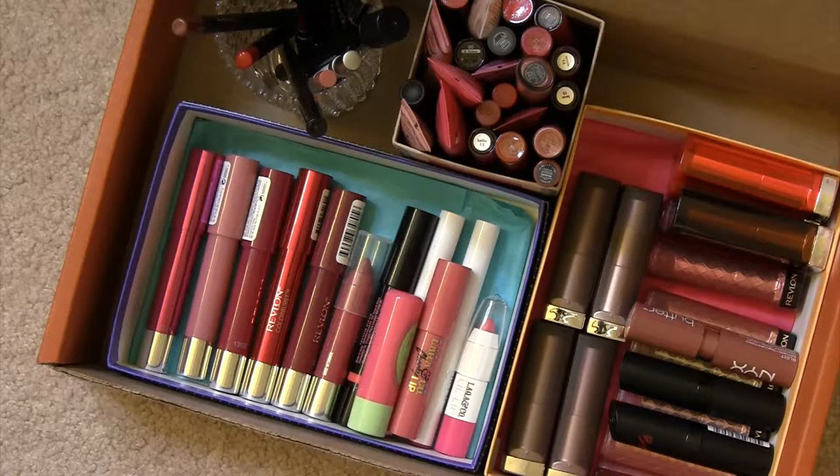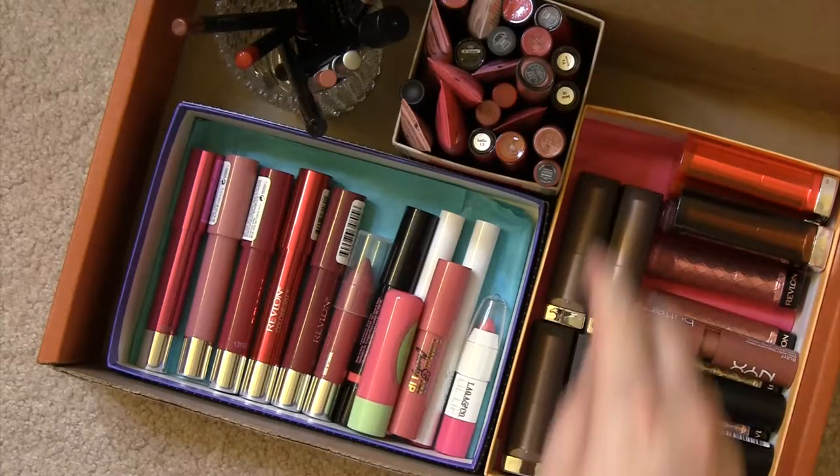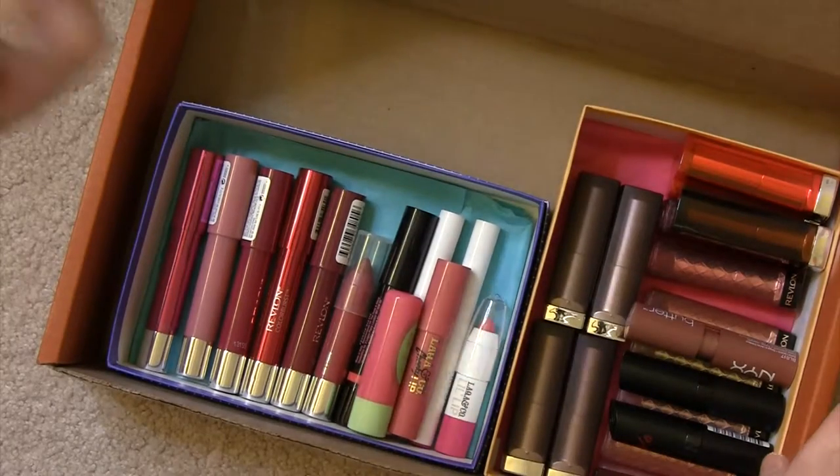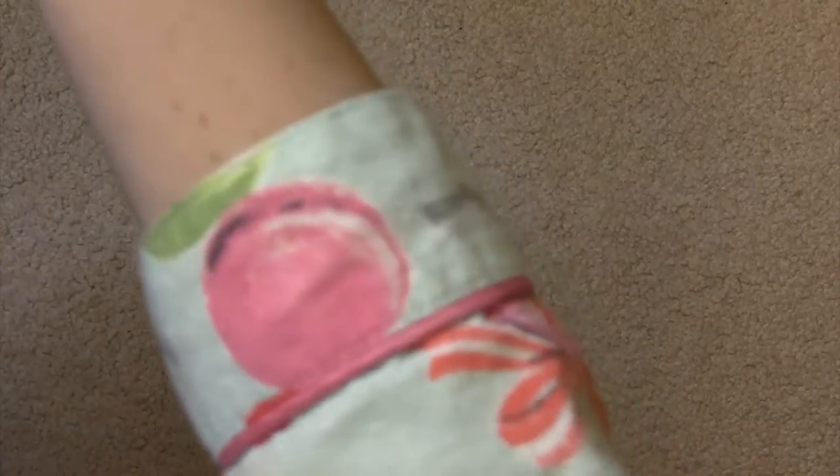I'm going to try and be pretty ruthless as I go through these. Now that I'm looking at it, it seems pretty daunting. I guess I'll start with products I use more regularly. I'm not including lip balms necessarily, just because I don't really consider them a beauty product — they're more of a skincare item.